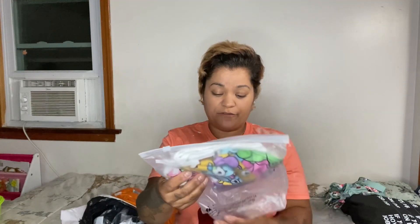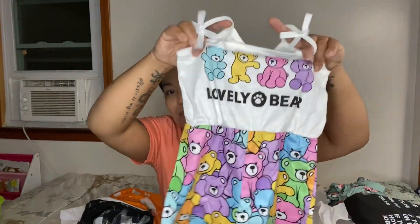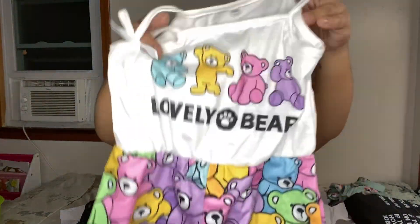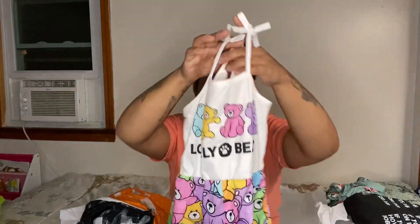I'm going to do a separate video when they actually have these outfits on so you can see how they look. I got my youngest daughter another outfit — this was $2.67. I believe this one is a romper. It's kind of like a Care Bears type theme but not really — it says 'Lovely Bear' with some cute little bear pictures on it. For two dollars and some change it was a good deal, and the quality feels really nice and soft.